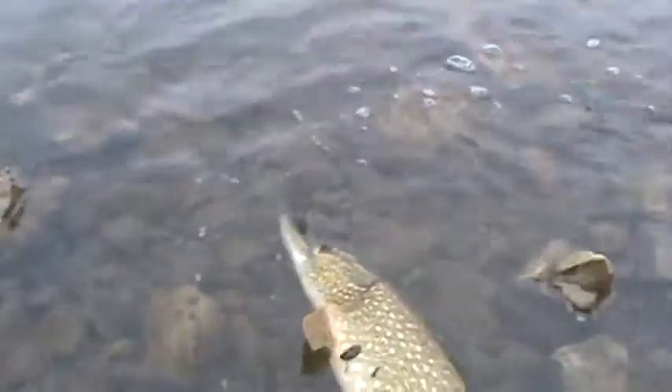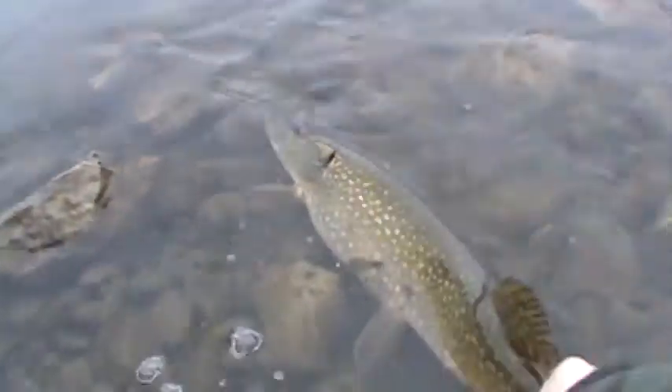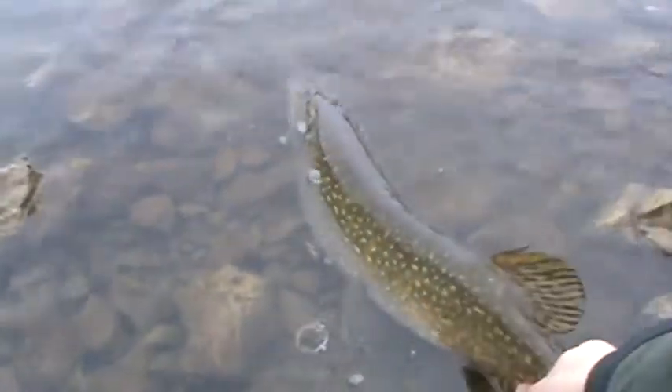Nice fish right there. First fish of open water in 2014. I don't want to let him go. There he goes.